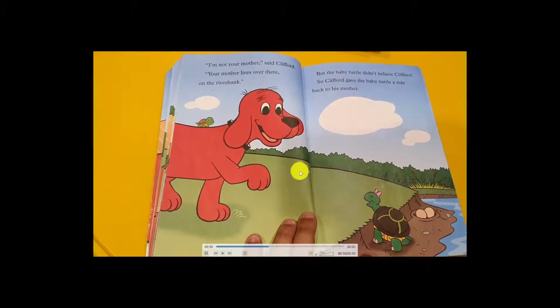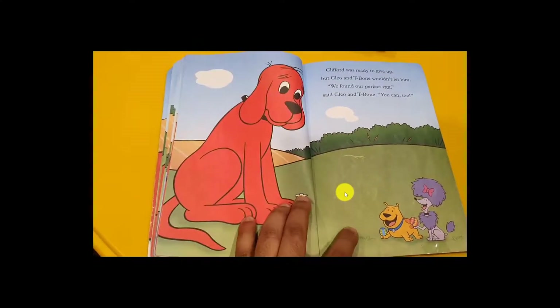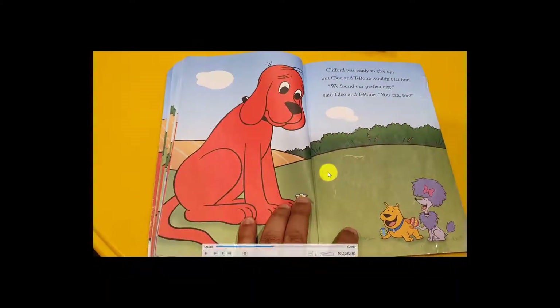Clifford brought the baby back and the mother was happy. But Clifford was very sad because he could not paint the egg. His friends had painted their eggs, but they didn't find another egg for Clifford.